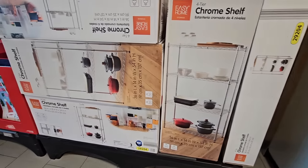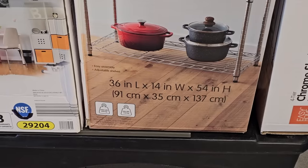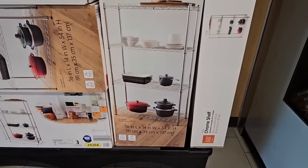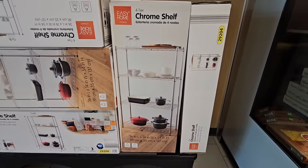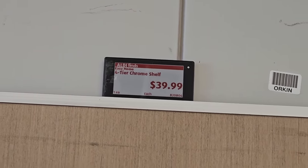The four-tier chrome shelf — these always come in handy honestly in any room: the garage, the pantry, the closet. It's 36 inches long, 14 inches deep, and can be 54 inches high, so that's actually a really nice size. And for $40, not a bad price at all.